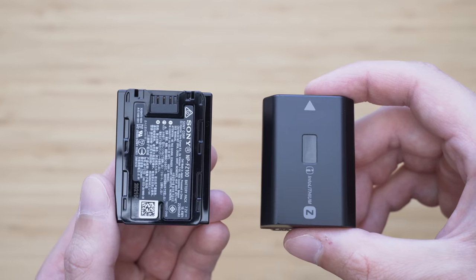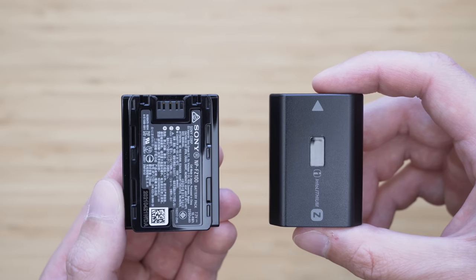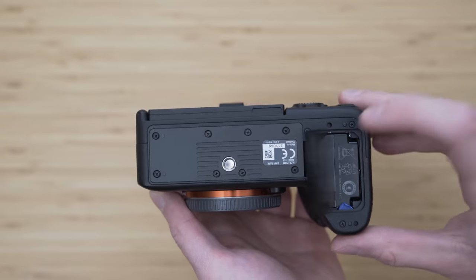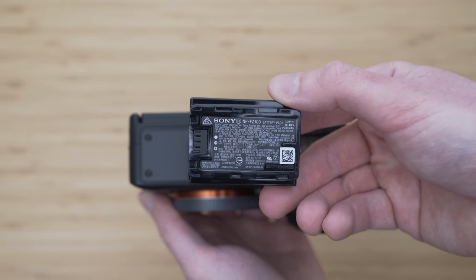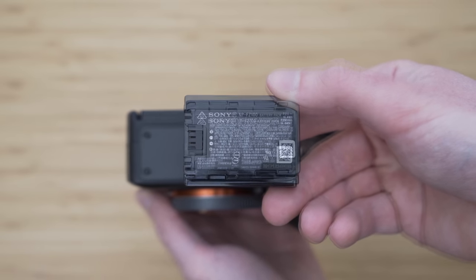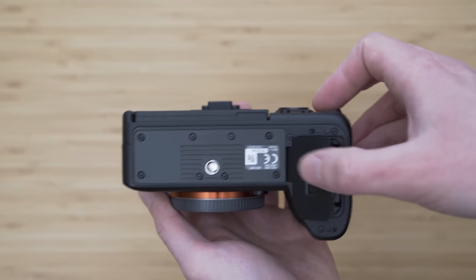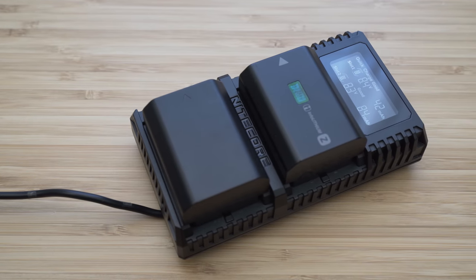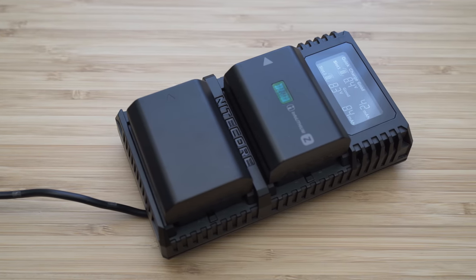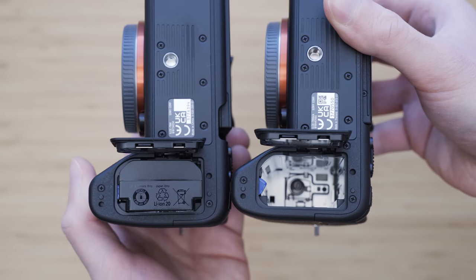Both cameras use the Sony NP-FZ100 battery. There is a notable difference in official ratings: 670 shots for the a7R IV-A and 580 shots for the a7 IV. However, the real battery life is very similar on both — you can get anywhere between 700 and 2000 shots depending on specific usage. The battery life on both cameras is still the best in their respective classes.